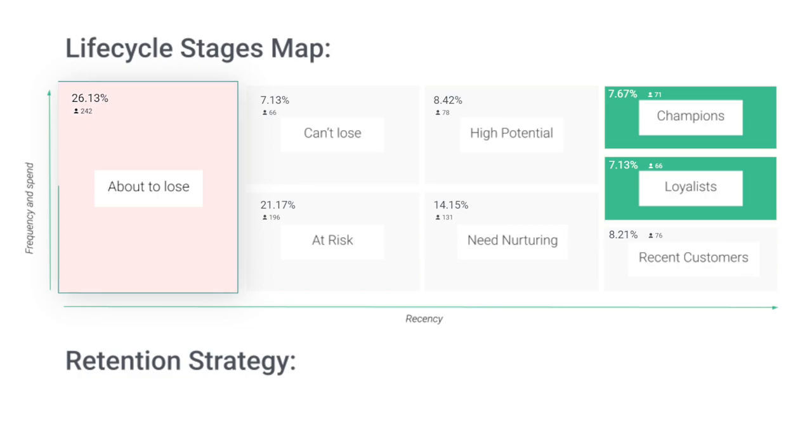About-to-lose customers are those who haven't shopped the longest compared to all of your other customers. Therefore, they are likely to be too cold. If you want to prioritize the stages with higher potential gains, we suggest not to spend too much time and resources on this one.